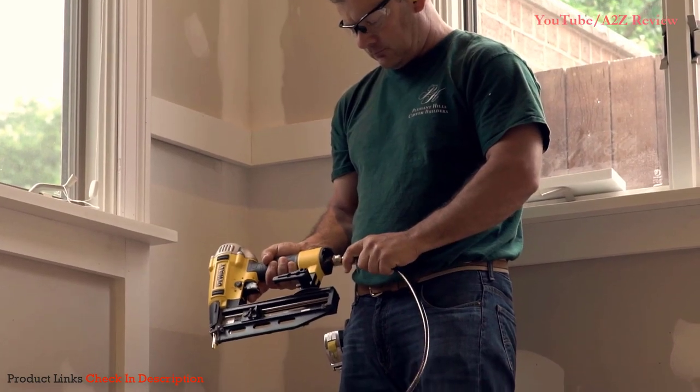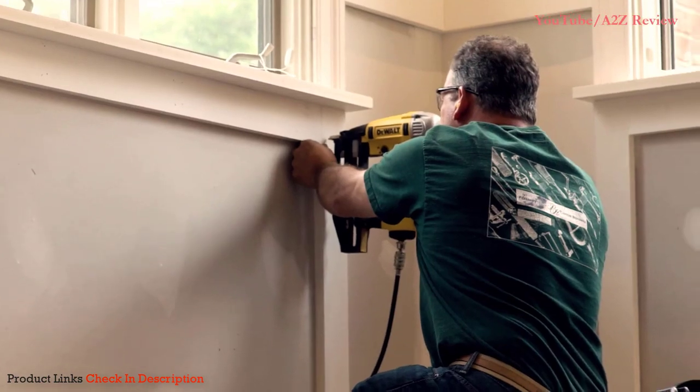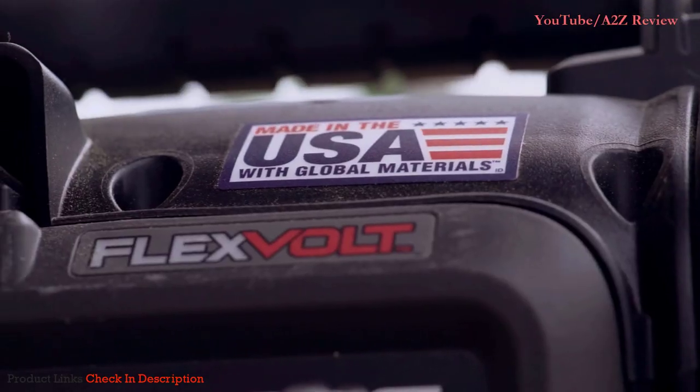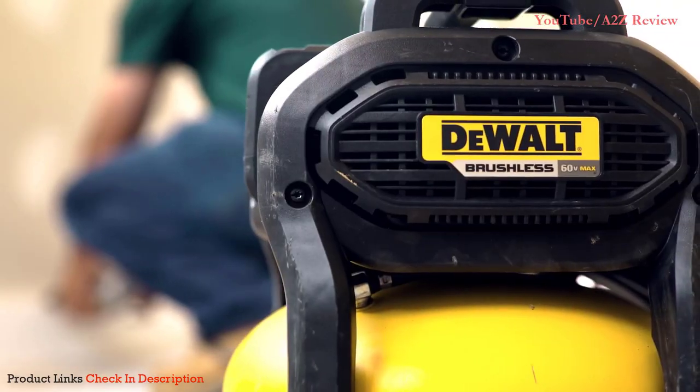I've been using DeWalt tools since I started, and I've been impressed ever since, and every time the new technology comes out, I follow it. We've used that cordless compressor for framing, siding, casing, crown, the trim, wainscoting flooring, and it's handled everything we've thrown at it.